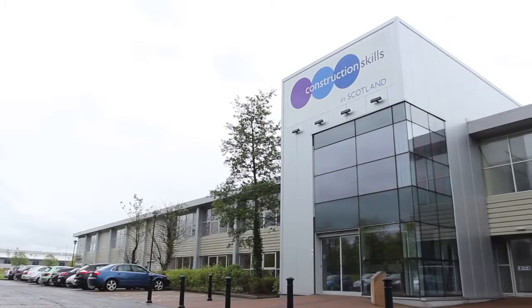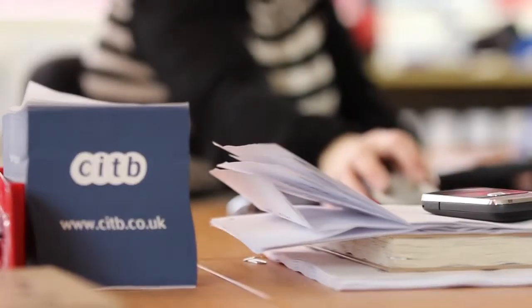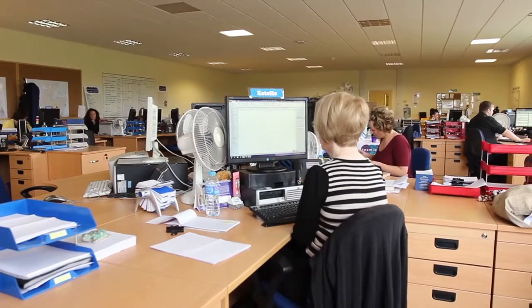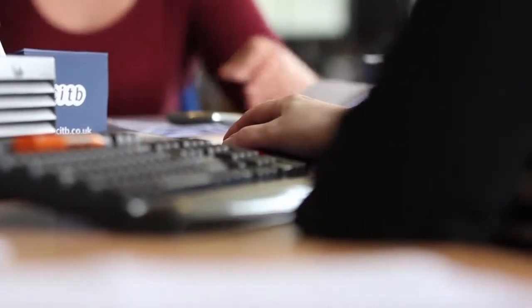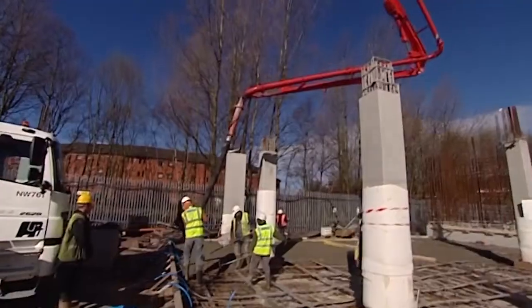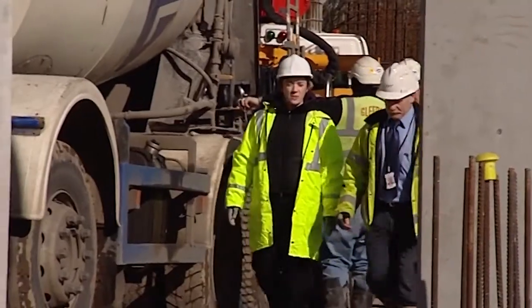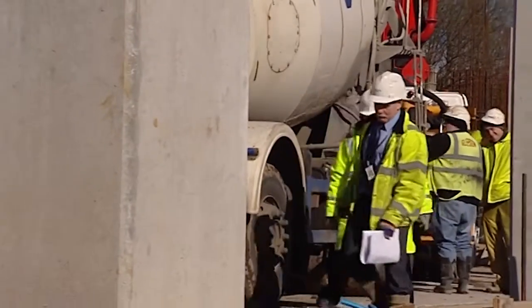CITV in Scotland, in partnership with SBATC, develops skills tests on behalf of the construction industry. It's the final part of your apprenticeship and you need to pass this to become a qualified crafts person and achieve your SVQ. Passing your skills test should not be too difficult — it's a way of proving that you're capable of doing your job.